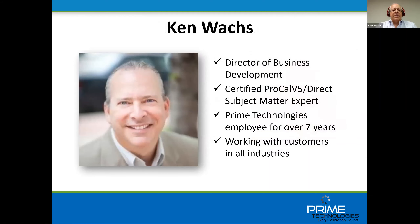Hi everybody. My name is Ken Wax. I've been at Prime Technologies for about seven years now. I work with many of our larger clients, including in the chemical manufacturing and power generation industries. I also manage our worldwide reseller network for Prime Technologies, and I do training and implementation consulting with clients using our calibration software.